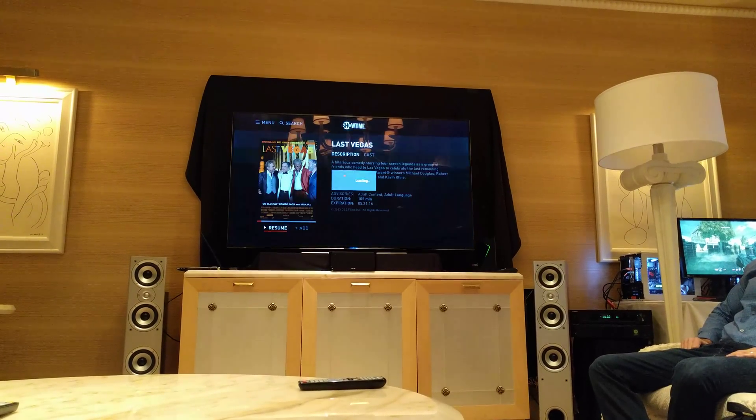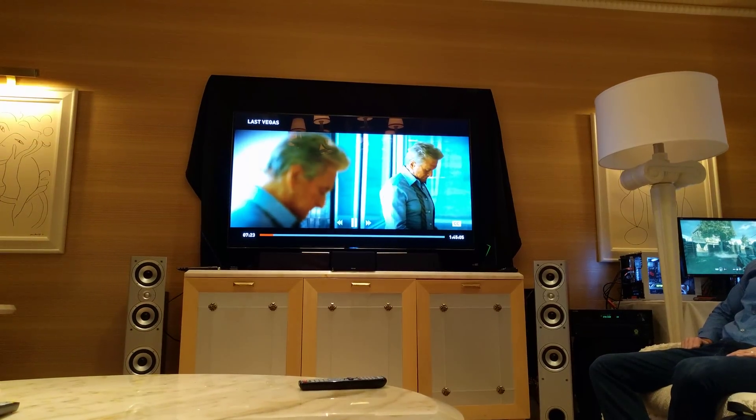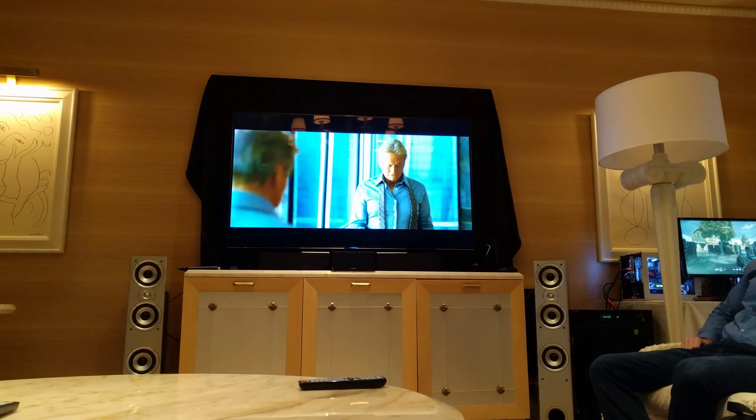I can go ahead and resume right into here, fill it up — Showtime — and play right from there. So that's really nice. You don't have to know exactly where it is, you just have to know what you're looking for, which is really cool.